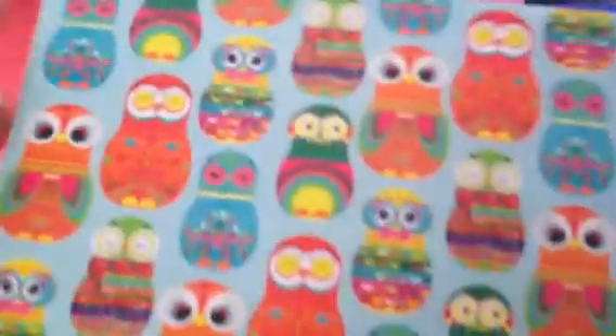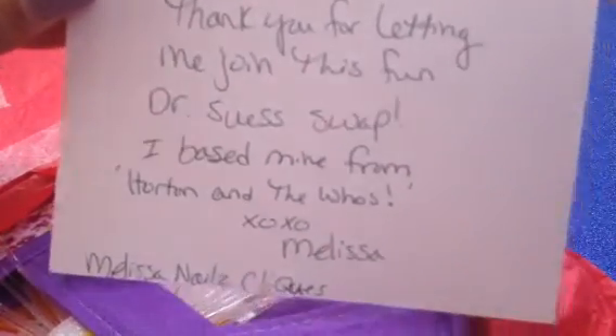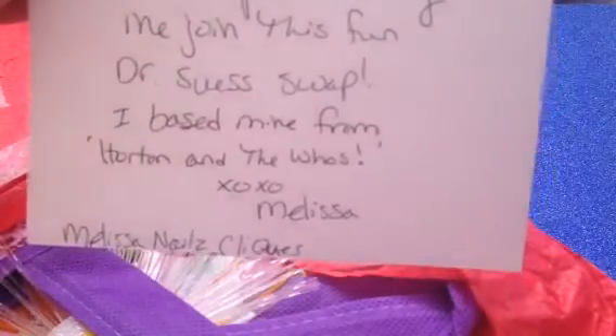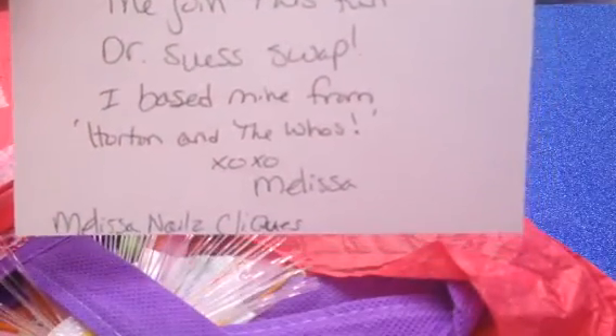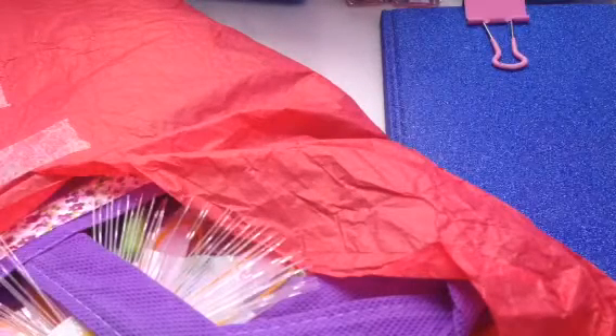And this is her card. It says, "Hello, Sweet Evie. Thank you for letting me join this fun Dr. Seuss swap. I based mine from Horton and the Whos. XOXO, Melissa from Melissa's Nails Clicks." I love that movie — it is so cute. That's one of my favorite movies.